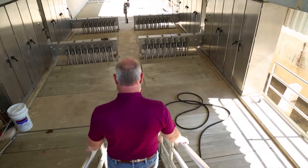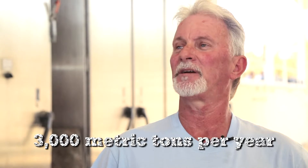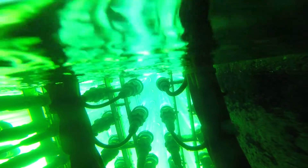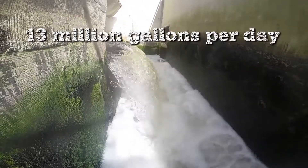Is it break time? How much solids do you take out of the plant? About 3,000 metric tons a year. Is this the last step? Yes it is. This is the UV disinfection. From here it leaves and goes to Lake Louisville, or we split off and it goes to the reuse.